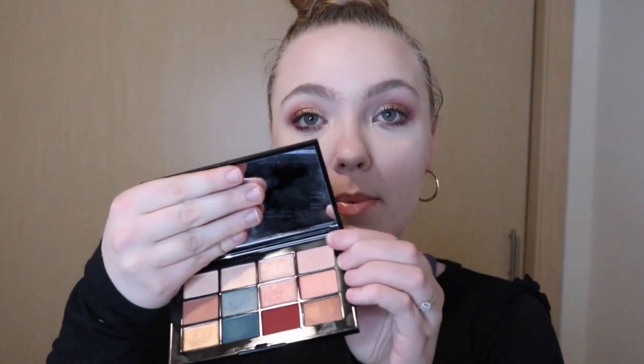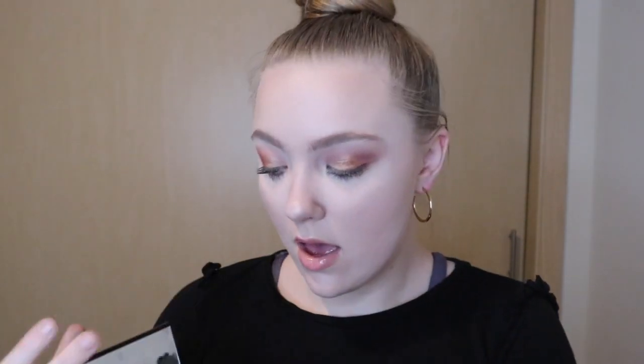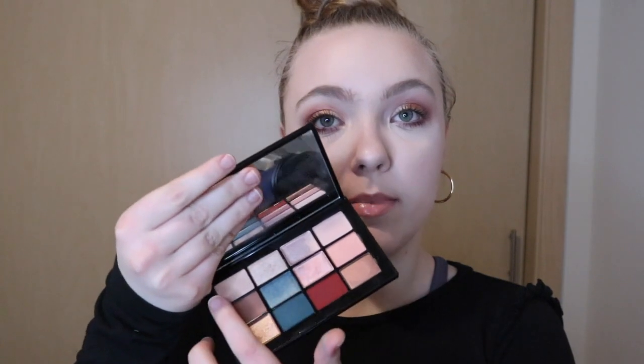All of the shades in here perform really well. My only other gripe with this palette is these two shades up top — one is a complete matte and one has a little bit of a satin finish to it. They are very similar in shade. I swatched them and they're just really similar shades to be in one palette.